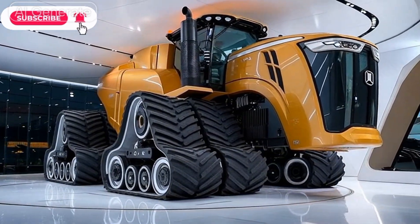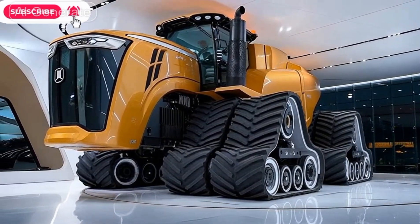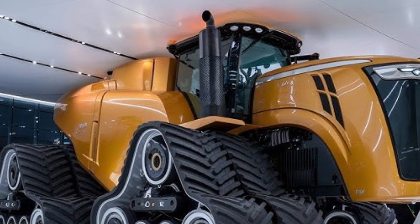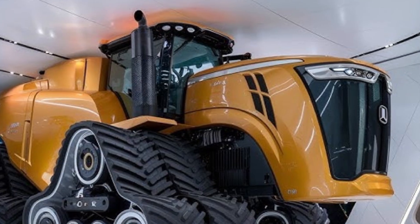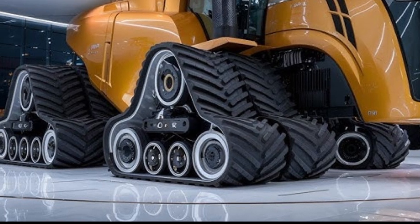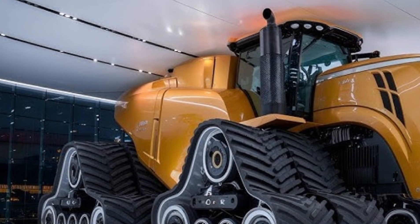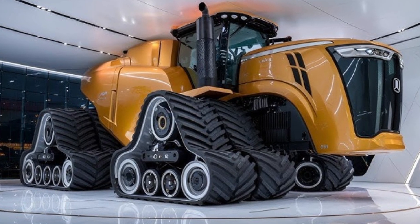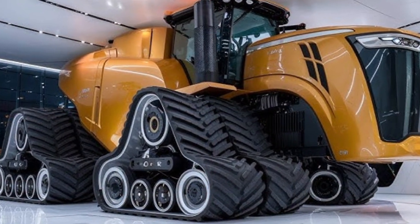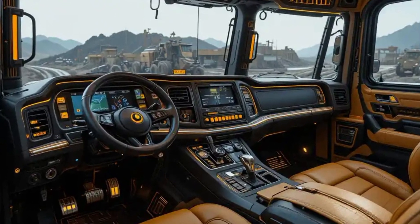The 2025 Big Bud 16V 746 — a name that still sends shockwaves through the agricultural world. Known globally as one of the biggest and most powerful tractors ever created, Big Bud has returned, rebuilt from the ground up. The Big Bud legacy started in Montana back in the 1970s, when the original 747 model stunned farmers with its unmatched pulling power. Now in 2025, the new 16V 746 continues that tradition.